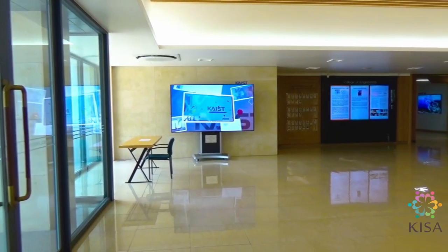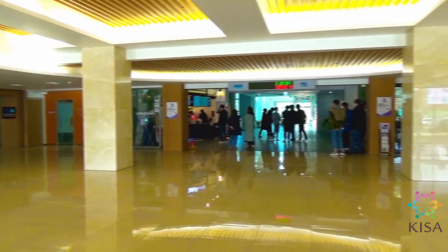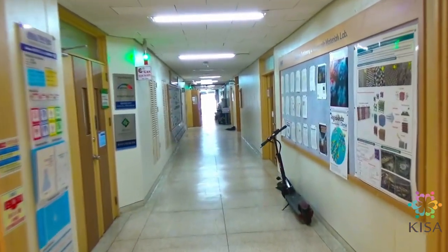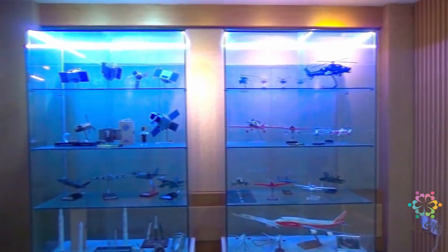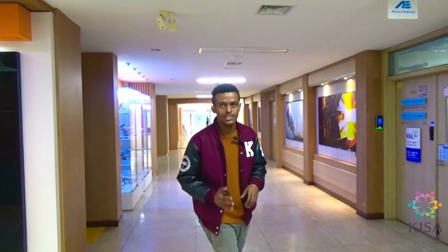The building over here is the N7 complex. It's comprised of three engineering departments — Mechanical, Aerospace and Nuclear and Quantum Engineering. It's pretty cool inside, let's take a look. We're now in the Department of Aerospace Engineering. Here, scientists and engineers are actively working on research projects at both national and international levels, pertaining to both aeronautical and astronautical fields.